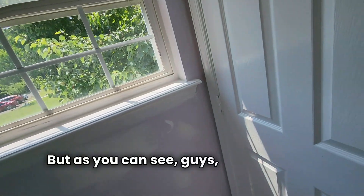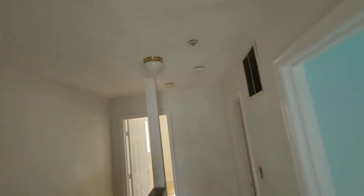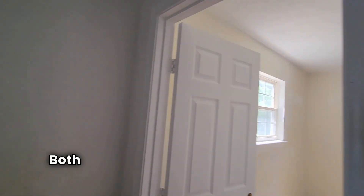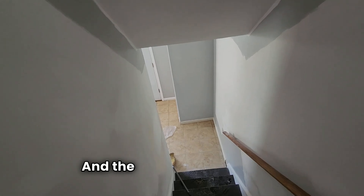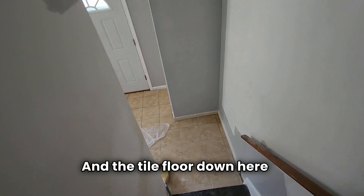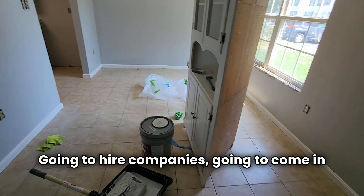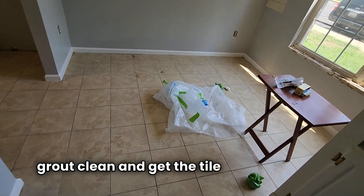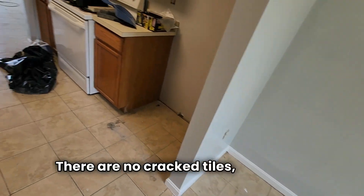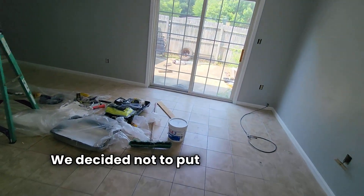As you can see, this is coming along well — making a lot of progress. We're going to get new lights up here, and both of the hallway lights are going to be replaced. The tile floor down here is going to get a super clean — we're going to hire a company to come in and really get the grout clean and get the tile nice and shiny. There are no cracked tiles, and it's a nice hard easy-to-clean surface, so we decided not to put new floors down here.